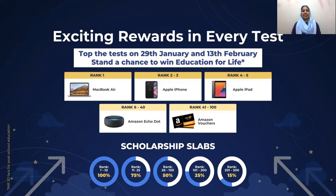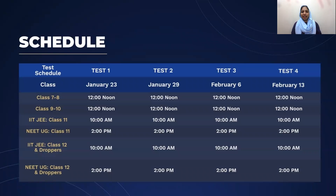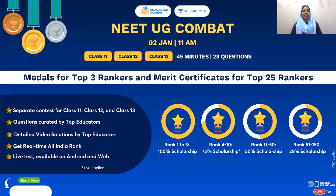Top prizes include: 1st rank wins a MacBook Air, top 3 rankers win an Apple iPhone, and top 5 rankers win an Apple iPad. You can also get scholarships. There is also a NEET UG combat exam on 2nd January at 11am, where you can win medals, certificates, and scholarships.